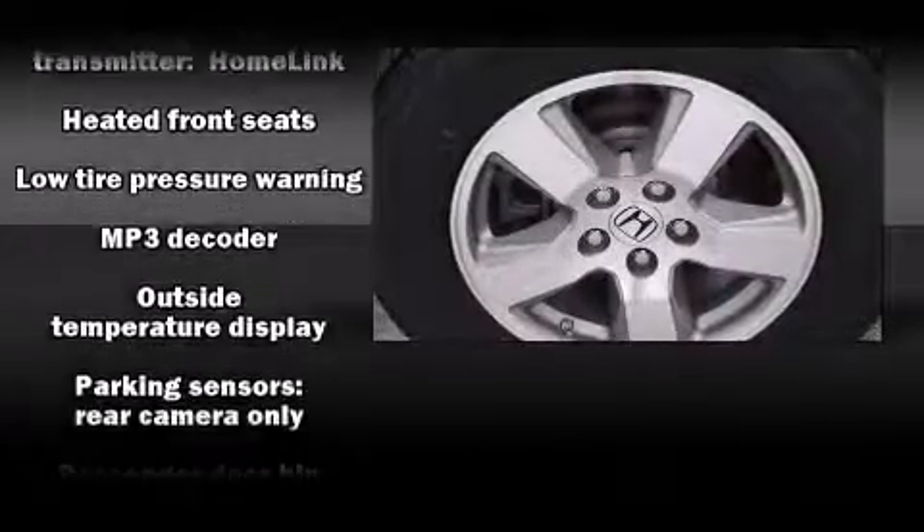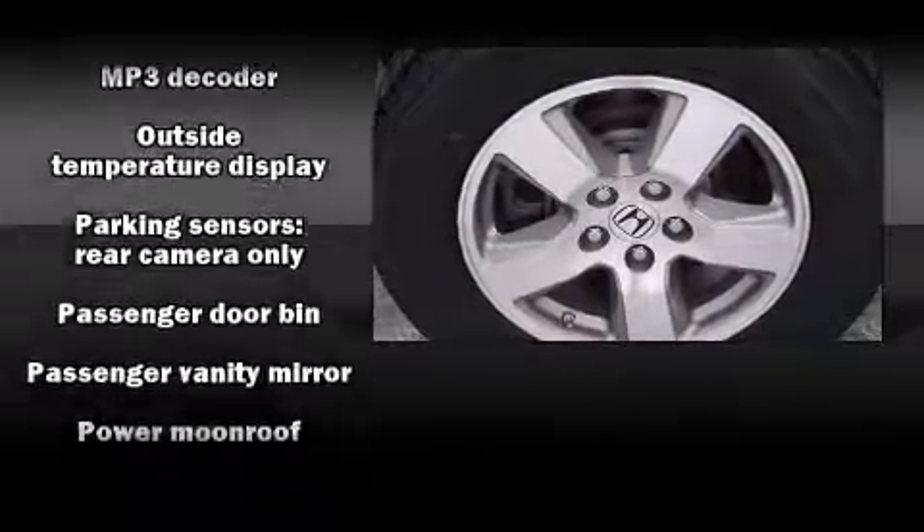Audio features include a CD player with MP3 capability, rear-mounted audio controls, steering wheel-mounted audio controls, and 13 speakers, ensuring optimal sound no matter where you're seated.